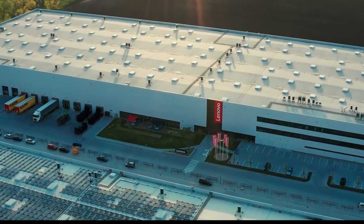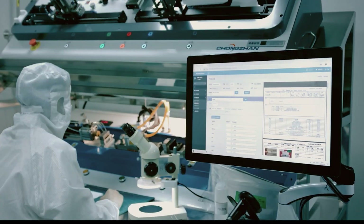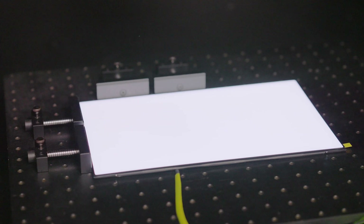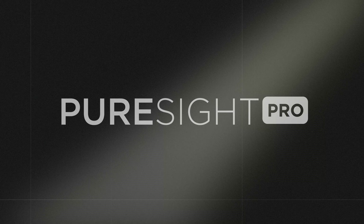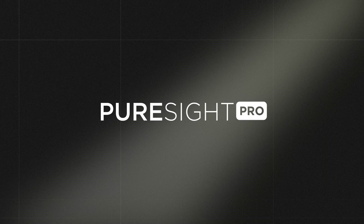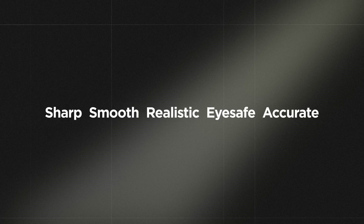Lenovo, the world's leading laptop manufacturer by market share, has been dedicated to constant research and innovation in screen display technology. We're excited to present Lenovo's PureSight Display. It offers a sharp, smooth, realistic, eye-safe and accurate visual experience.